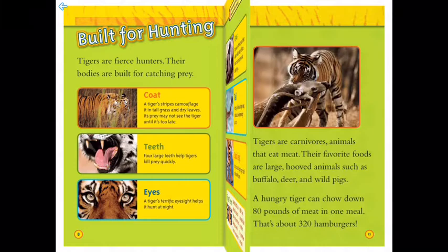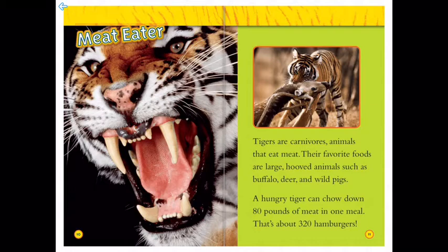Meat eaters: tigers are carnivores — animals that eat meat. Their favorite foods are large hooved animals such as buffalo, deer, and wild pigs. A hungry tiger can chow down 80 pounds of meat in one meal — that's about 320 hamburgers!